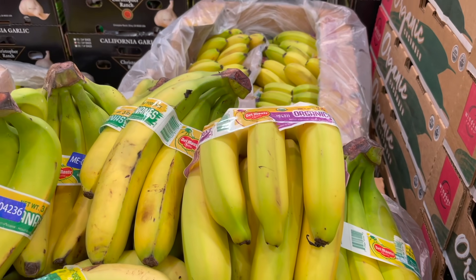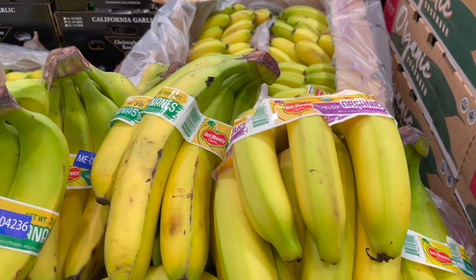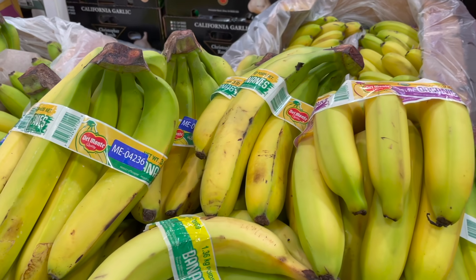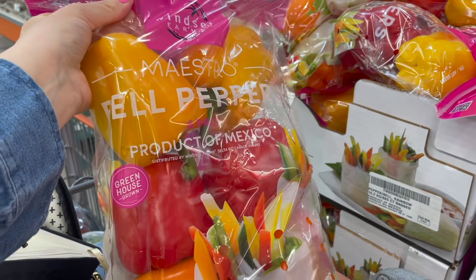Grabbing three bunches of bananas — $1.59 for three pounds. I let them ripen on the counter and use them in baked goods, cereal, granola, and I love to freeze them for smoothies.